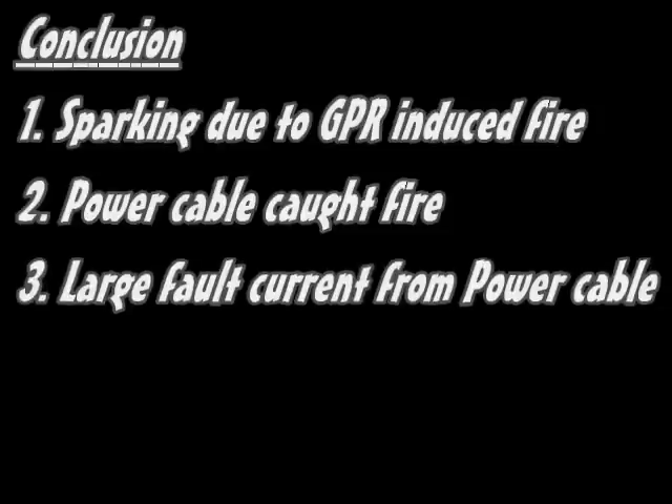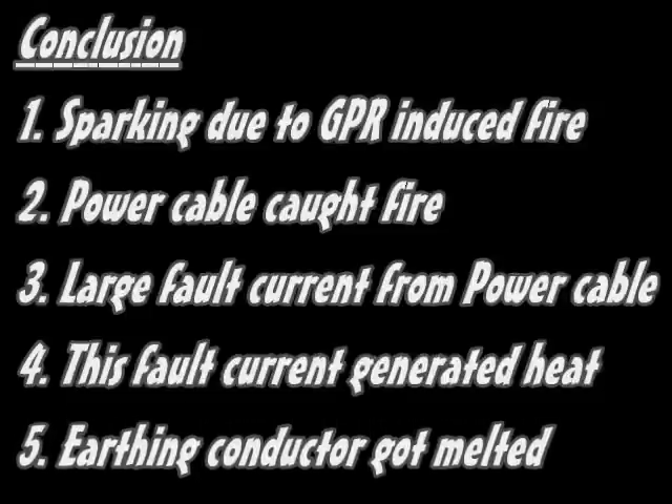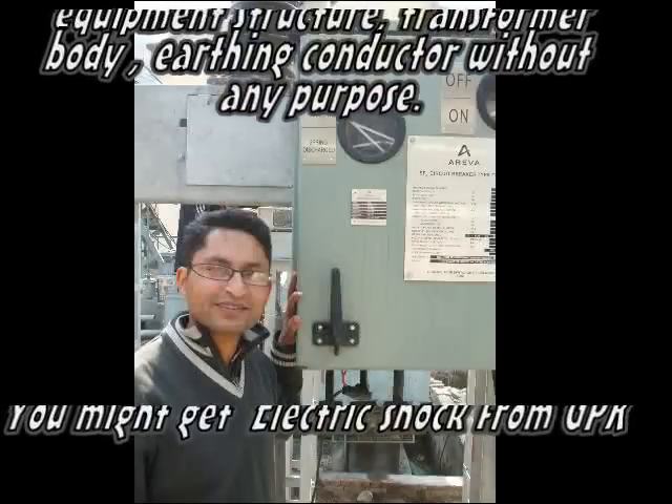In conclusion, the 11kV neutral earthing conductor was not melted by high fault current in the neutral. Instead, fire started because of sparking at the neutral due to GPR, and the nearby power cable caught fire, resulting in a large ground fault. As the neutral conductor was very close to the power cable, the fault current from the power cable melted the neutral conductor. The main cause of this accident was Ground Potential Rise (GPR).